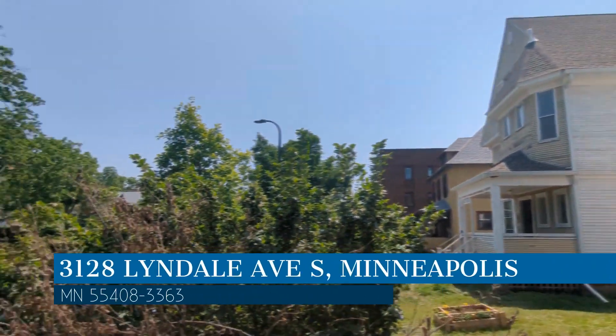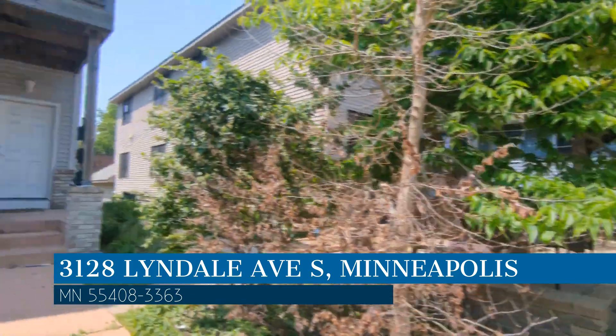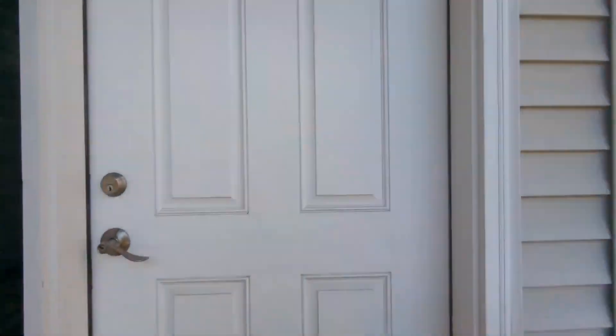This property is located at the address on your screen. We are RP Management, and we are a leader in Minneapolis Property Management. Please enjoy this virtual tour.